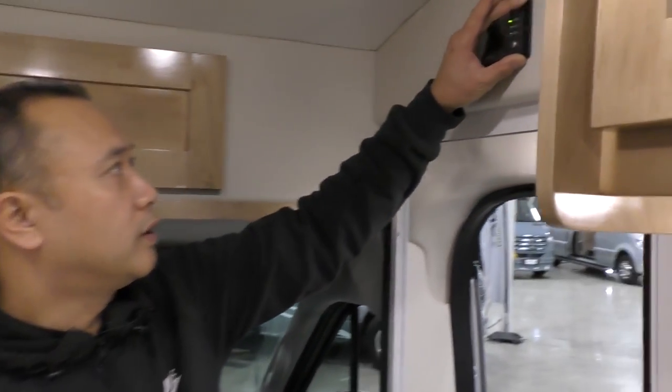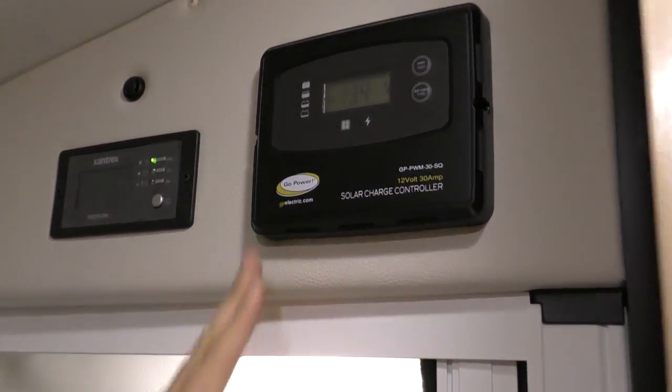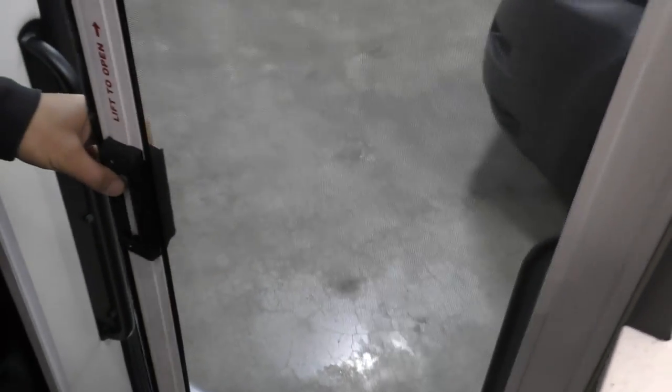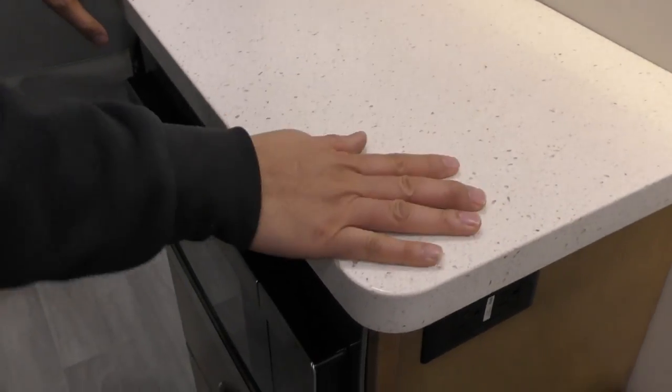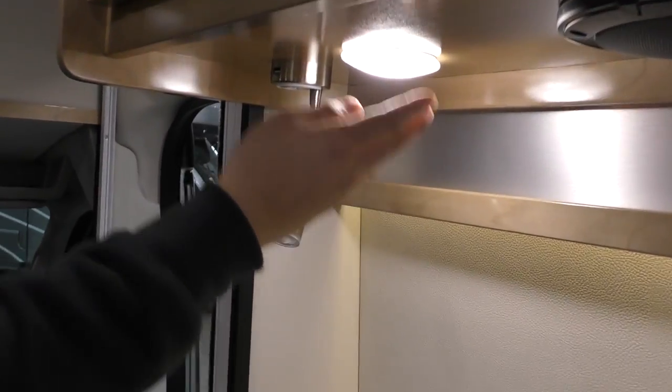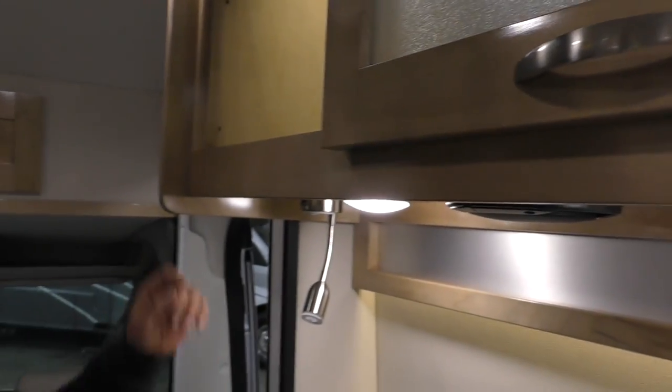Let's go ahead and head inside and see what this Beyond has. We're on the inside of the 2020 Beyond 22RB — this is the rear bath model, brand new floor plan for 2020. Right here you'll have the 2,000-watt inverter, solar panel charger and controller, and a built-in screen door. Coming along here you have the nice Corian granite countertop. LED lights throughout as well. Look at all the storage — all the compartment doors and storage.